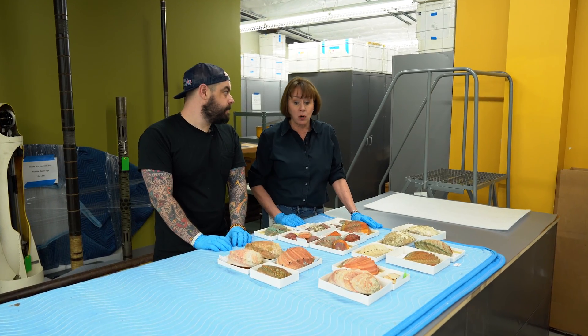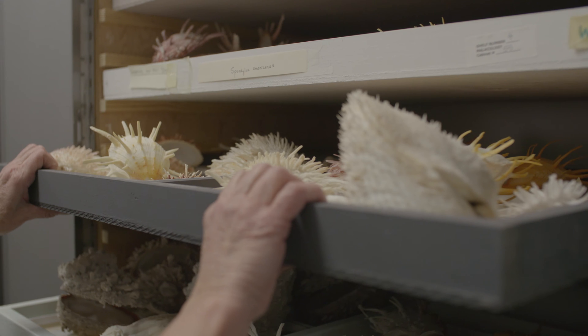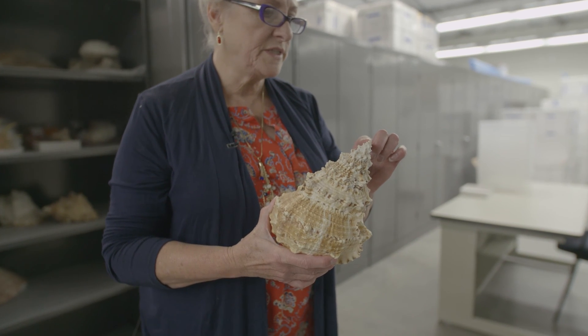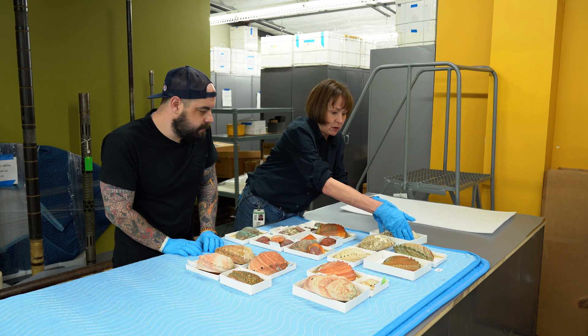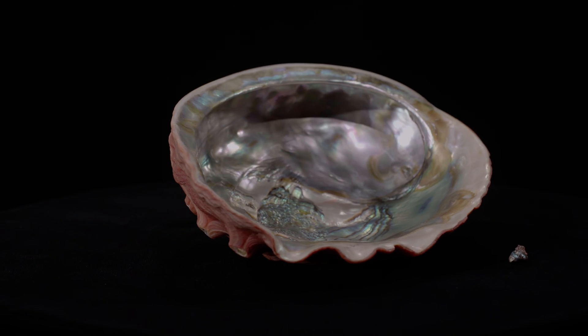A lot of the things at our off-site facility are just waiting for an exhibition — just waiting to be shown. Like these shells. These haliotis were considered for inclusion in our new Hall of Malacology and they didn't make the cut, but they are still in our collections and very valuable — and very pretty. Some of these shells have the cleaned exterior and others have their natural exterior, but haliotis are specifically known because of their iridescent interior.